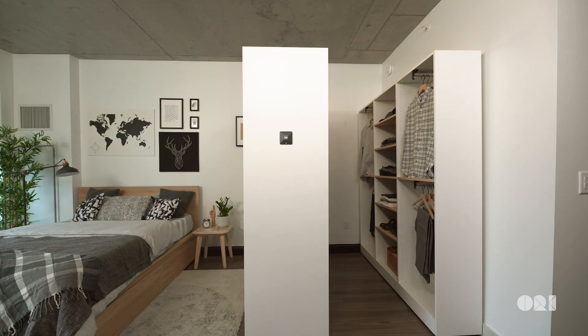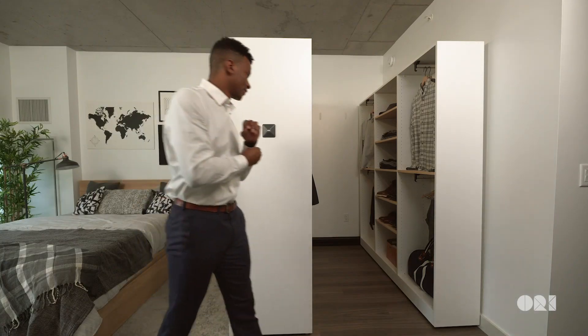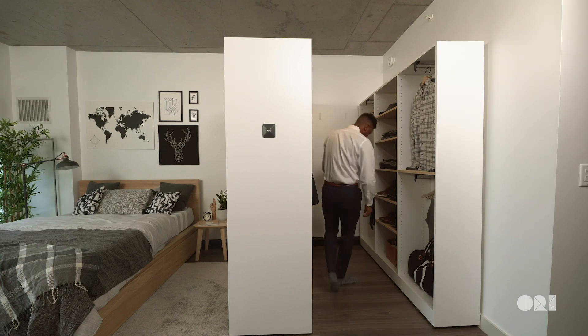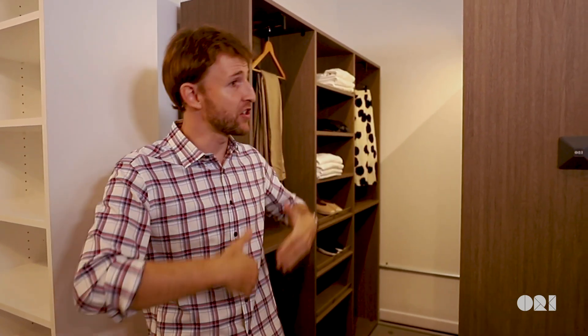Walk-in closets are such a coveted feature in apartments, but the problem is that they take a lot of space. So what if we could give people the luxurious experience of a walk-in closet for those 20 or 30 minutes a day that they use it, but then collapse it when you don't need it — so you can make your space bigger or get an office in that room.